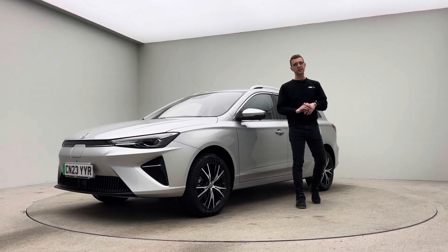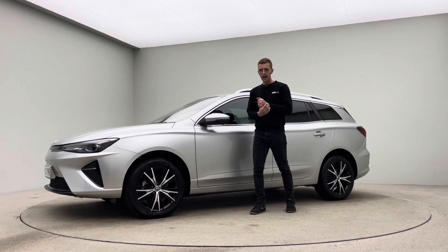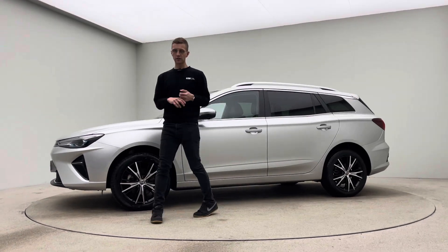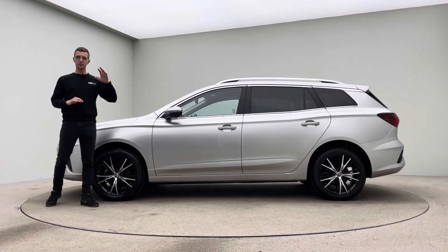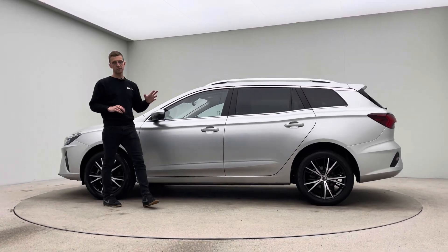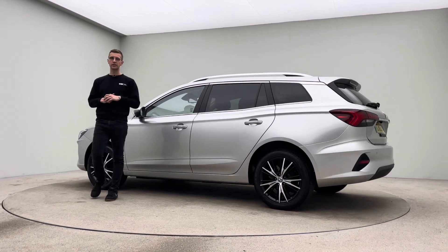Hello and welcome to Car360. My name is Ross and this is our video presentation on our Silver MG5 estate. This car is electric, as I'm sure you are fully aware. It comes with two charging cables, two keys, a seven-day money-back guarantee, and is fully prepared in-house here at Car360.